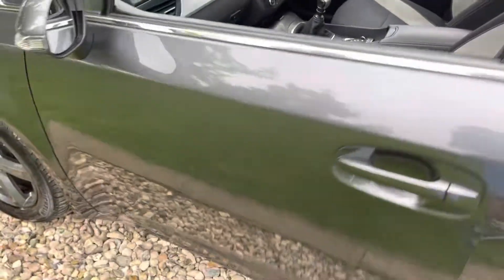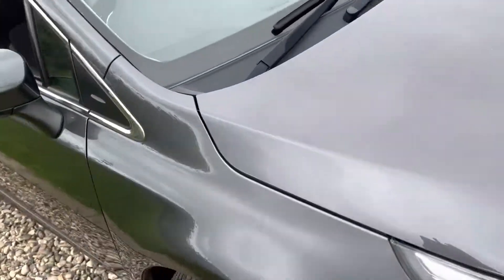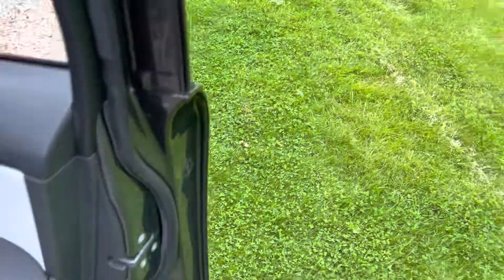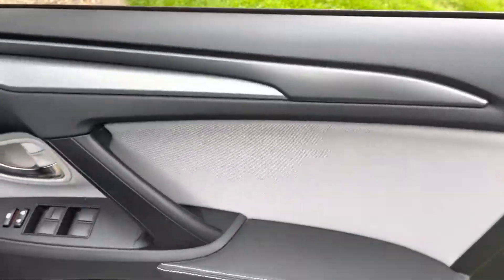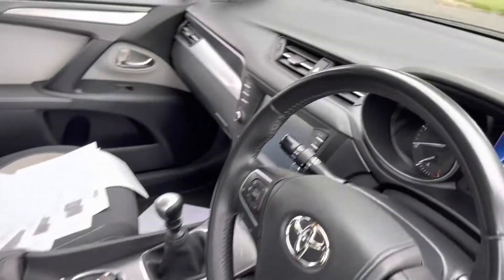Driven the car — it drives as all Toyota Avensises do: pretty uneventful, but it feels like it's going to last a lifetime. Don't forget the winter wheels guys — they're worth a few quid. It's also got power-fold mirrors, which you can just see are in really nice shape.